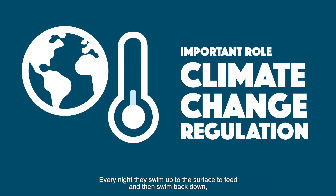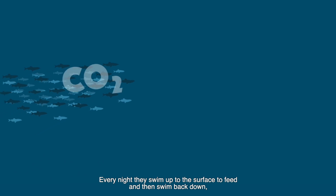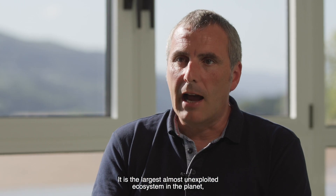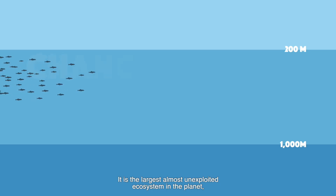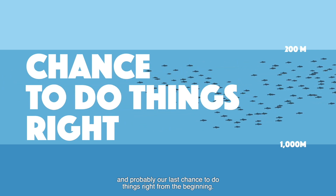Every night they swim up to the surface to feed, and then swim back down, transporting a large amount of CO2. It is the largest almost unexploited ecosystem on the planet, and probably our last chance to do things right from the beginning.